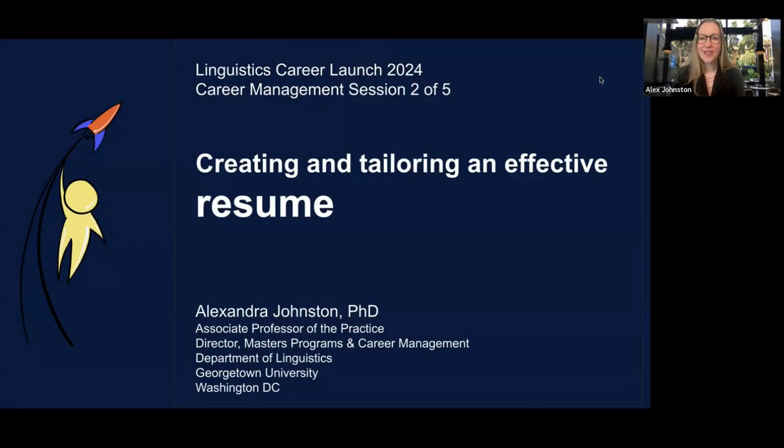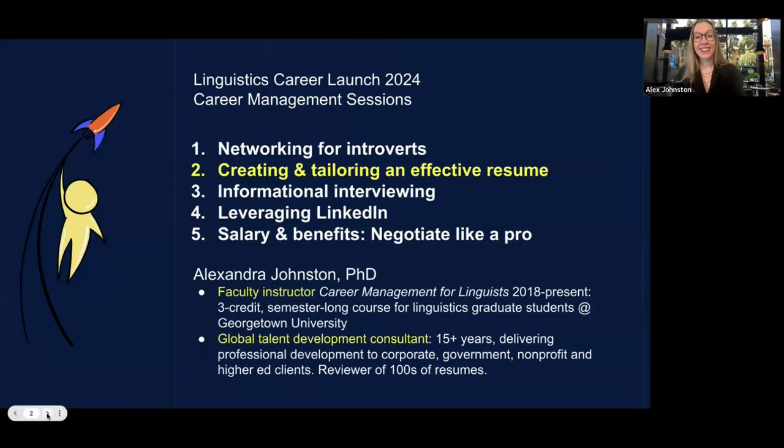Thank you and welcome to everyone. It's so good to see you here — those of you who are in the room and those of you watching later. We're here today for creating and tailoring an effective resume. This is session two of five of career management sessions for Linguistics Career Launch 2024.